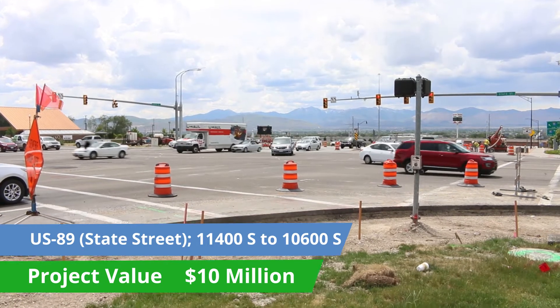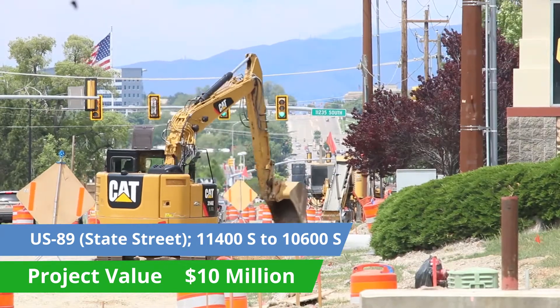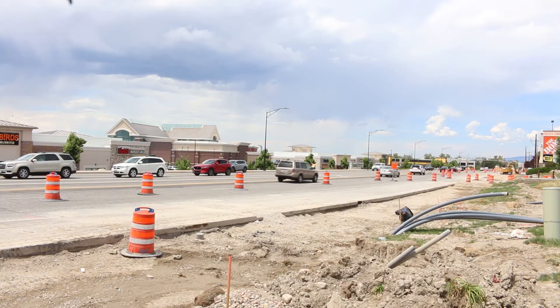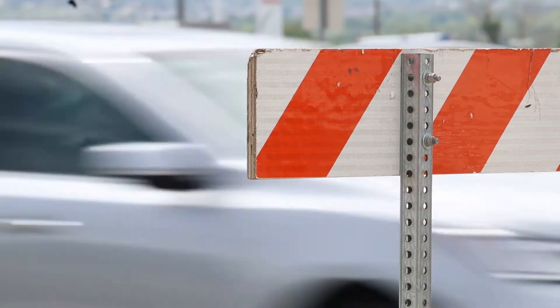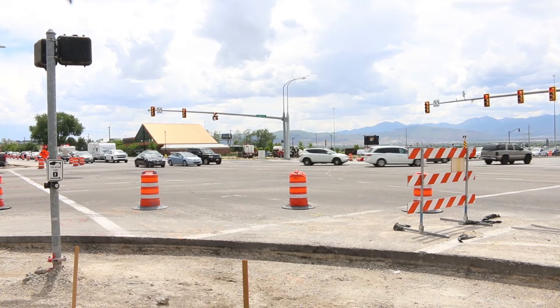We're reconstructing State Street from 114 South to 106 South. When we're finished, we will have three lanes in each direction, northbound and southbound. With that, we will have reduced congestion in that corridor. Right now it's a bottleneck, and this will improve overall safety because the congestion will be reduced.